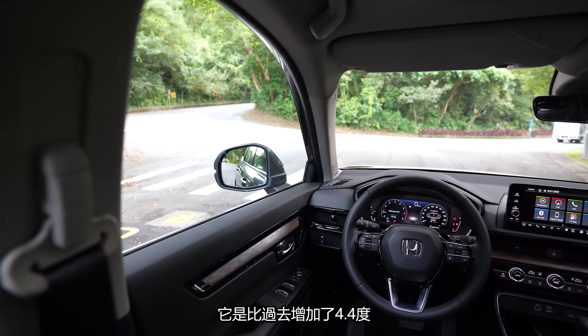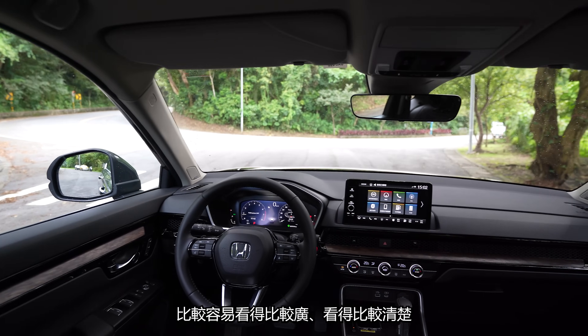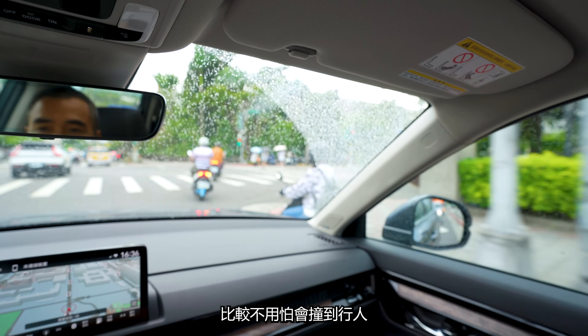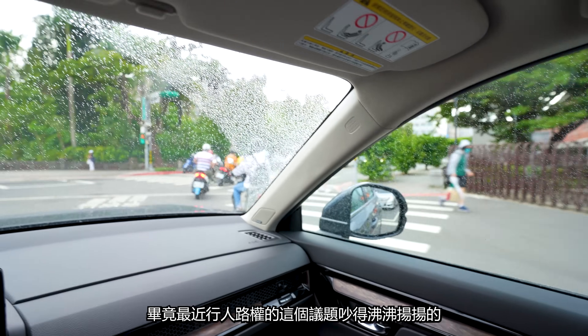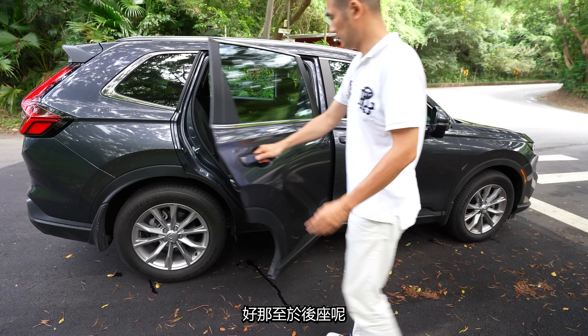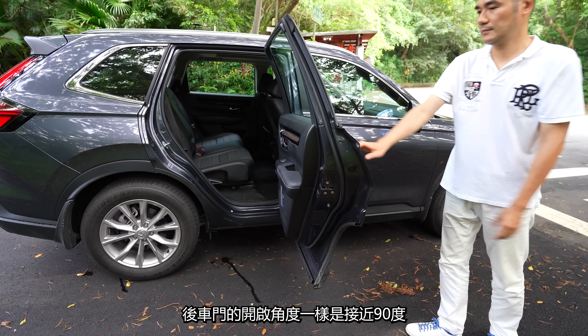我要特別講它的視野，像我從駕駛座看出去，兩次A柱所形成的夾角比過去增加了4.4度，所以我們在轉彎的時候比較容易看得比較廣、看得比較清楚，比較不用怕會撞到行人。畢竟最近行人路權的議題吵得沸沸揚揚，這點是蠻重要的。至於後座呢，後車門的開啟角度接近90度，開口非常大。